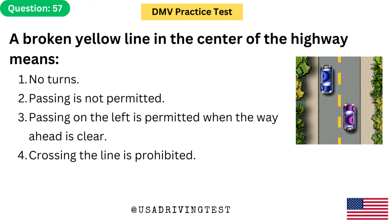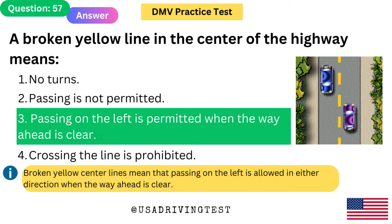A broken yellow line in the center of the highway means: 1. No turns. 2. Passing is not permitted. 3. Passing on the left is permitted when the way ahead is clear. 4. Crossing the line is prohibited. The answer is 3: Passing on the left is permitted when the way ahead is clear. Broken yellow center lines mean that passing on the left is allowed in either direction when the way ahead is clear.